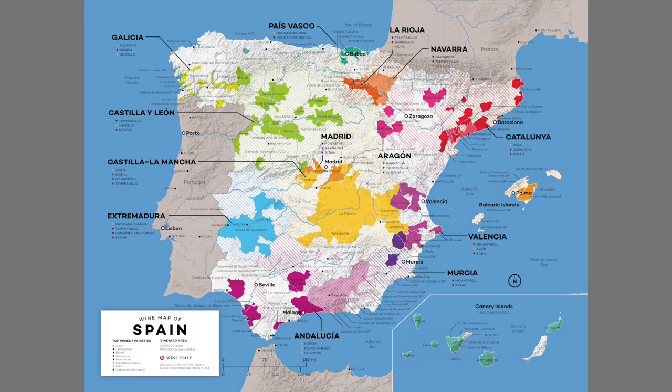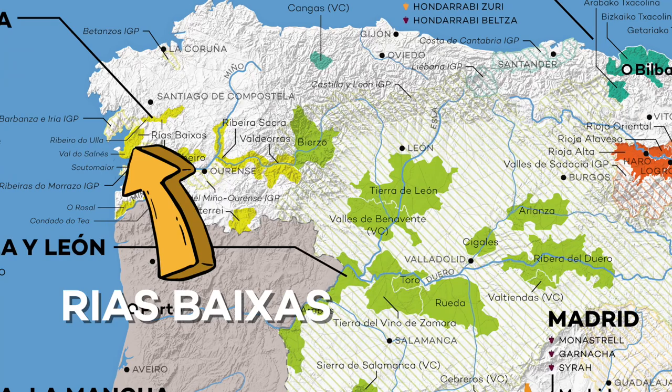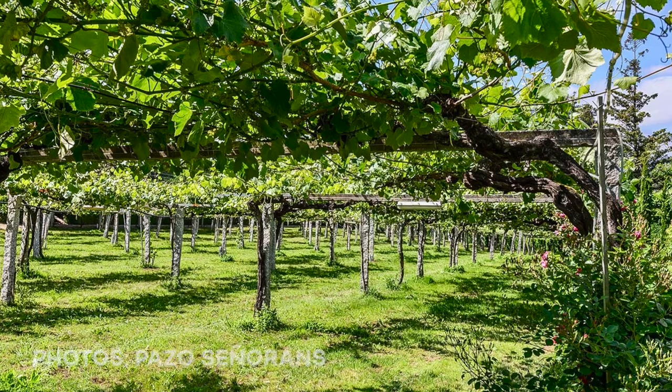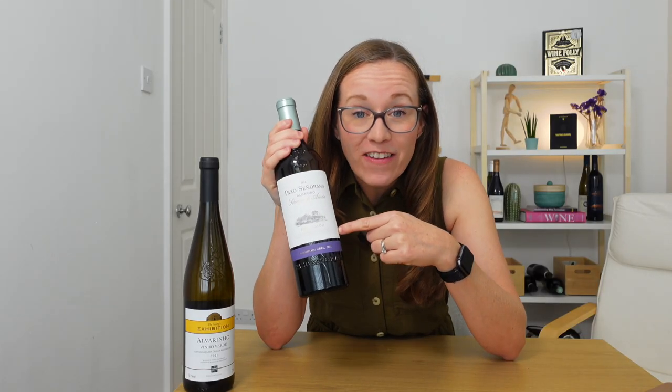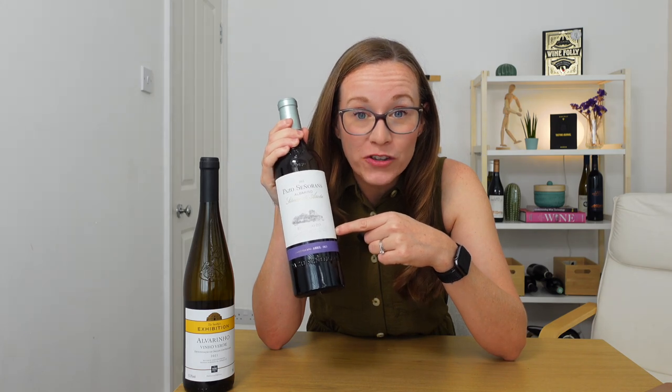Those thick skins also give a grippy texture to some of these wines, making it perfect for pairing with food. So where exactly is Albariño grown in this wet, cool northwest corner? In Spain, the main region is Rías Baixas. With its granite and schist soils, you'll find fuller-bodied mineral wines with razor-sharp acidity. This wine has that acid, and that's one of the reasons it can age so well.